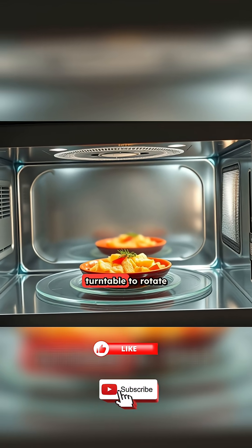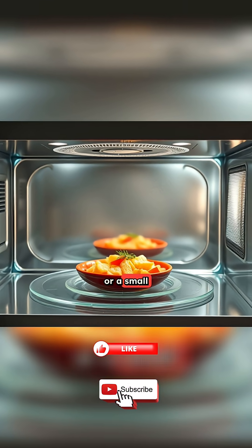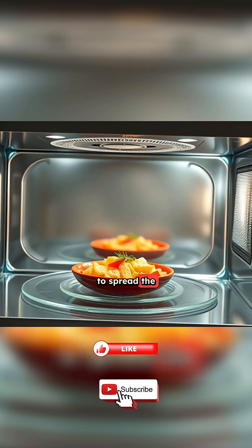That's why most microwaves have a turntable to rotate the food, or a small fan-like stirrer inside to spread the energy more evenly.